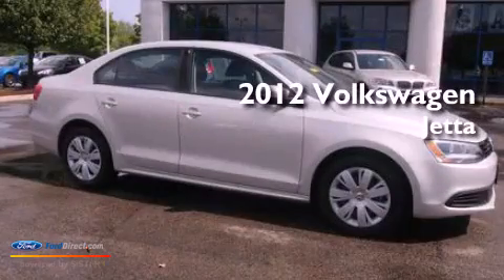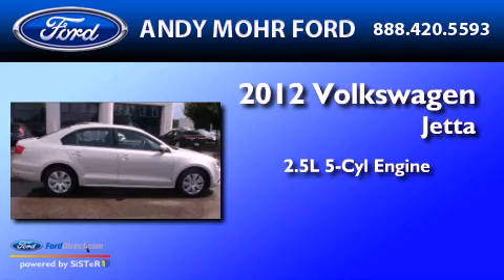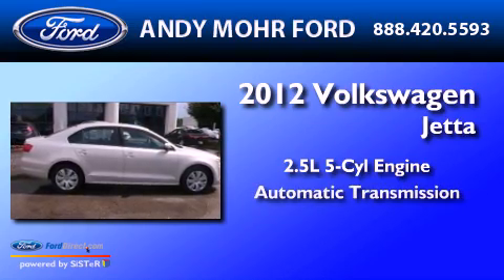This is a 2012 Volkswagen Jetta. It has a 2.5-liter five-cylinder engine and an automatic transmission.